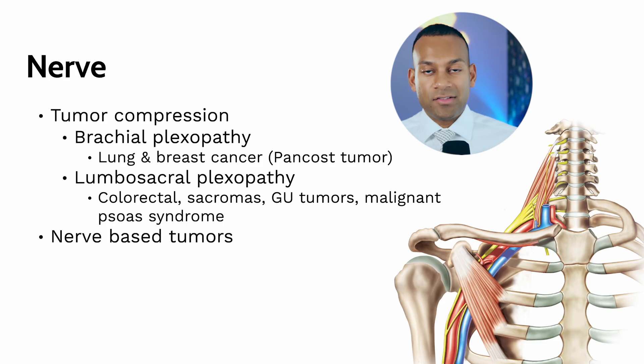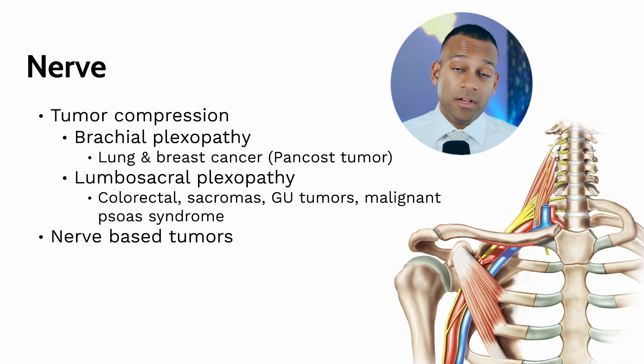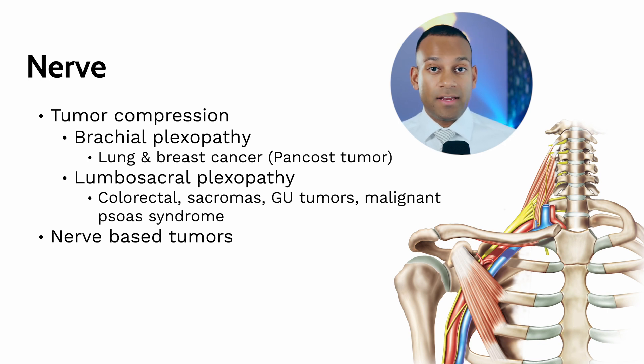Nerves tend to cause pain when tumors push on them. Tumors like breast or lung cancers near the top of the brachial plexus — called Pancoast tumors — can create pain that shoots down the arms to the hands and fingers. This can also happen in the legs, known as lumbosacral plexopathies, caused by colorectal cancers, GYN cancers, or muscle cancers. You can also get cancers that directly affect the nerves, like schwannomas, presenting with radiating pain down the arms or legs.